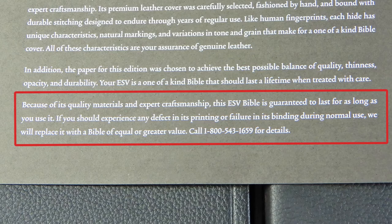If you should experience any defect in its printing or failure in its binding during normal use, we will replace it with a Bible of equal or greater value. That was exactly my situation — I had a defect in its binding during normal use.